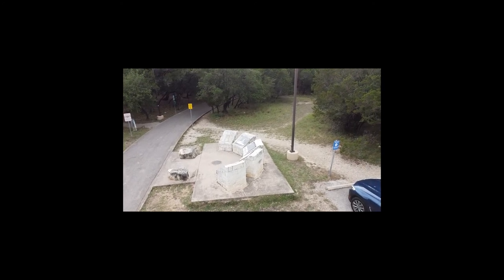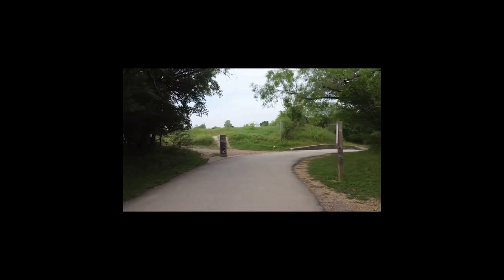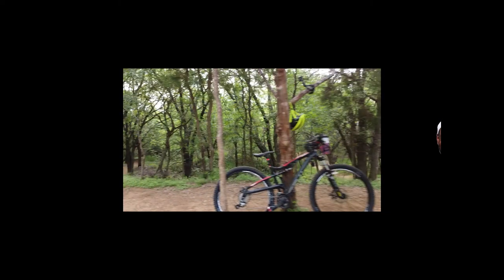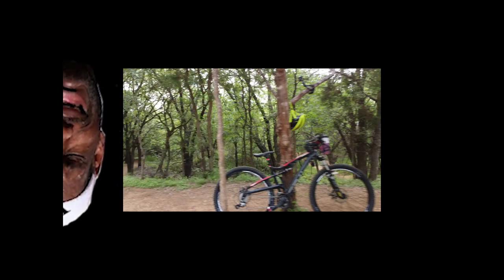However, my beloved bike Brutus, which I've had since 2010 probably, suffered catastrophic failure. The yoke that attaches the swing arm to the frame cracked, as you can see.